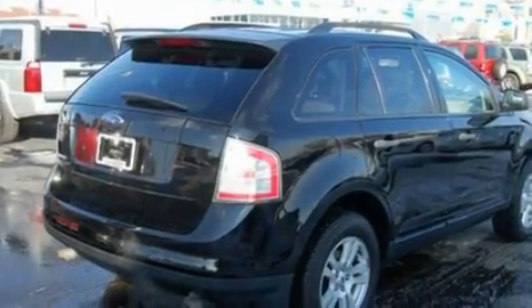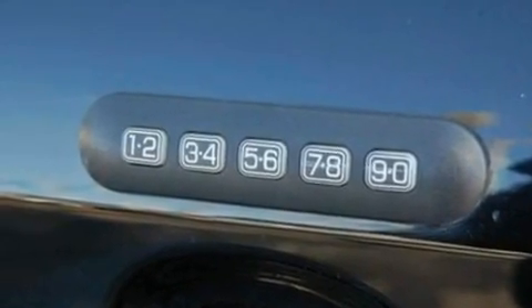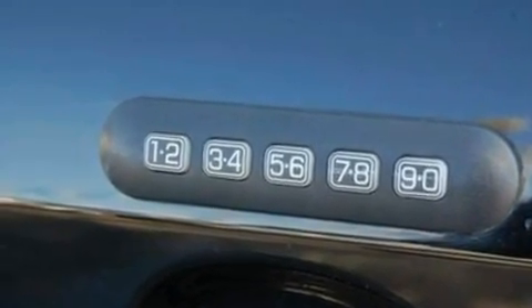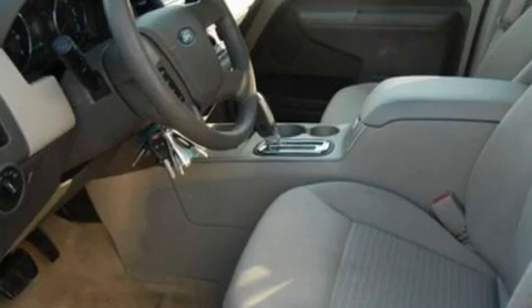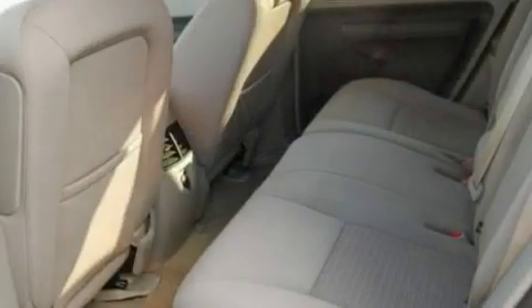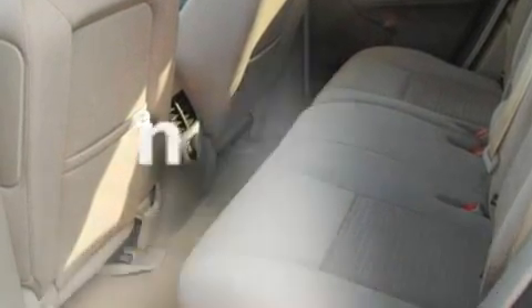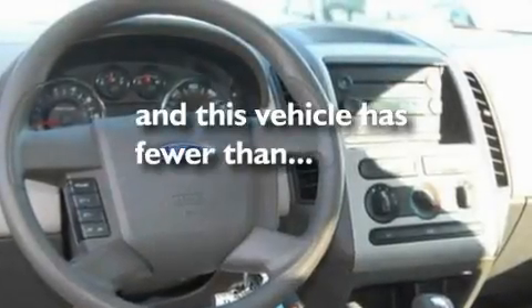Its top features include cruise control, an auto-dimming rearview mirror, a rear window defroster, a four-speaker stereo system, a multi-link rear suspension, four-wheel independent suspension, 17-inch wheels, a low-tire pressure indicator, front and rear reading lights, and this vehicle has fewer than 63,000 miles on the odometer.